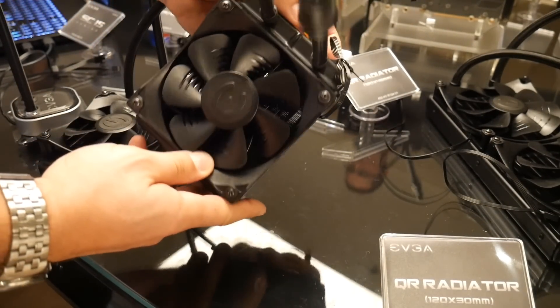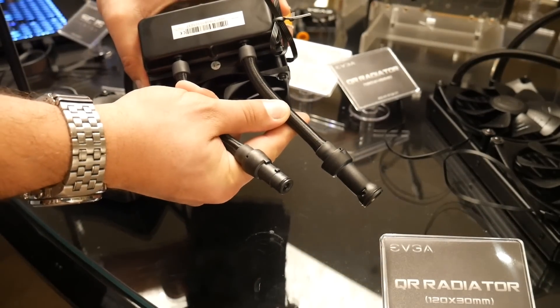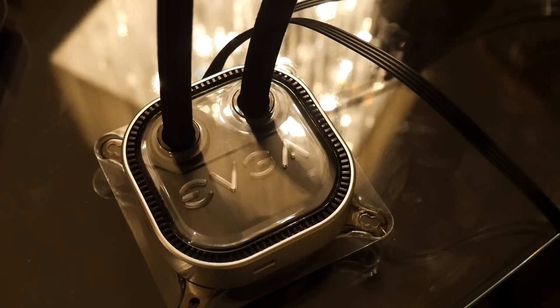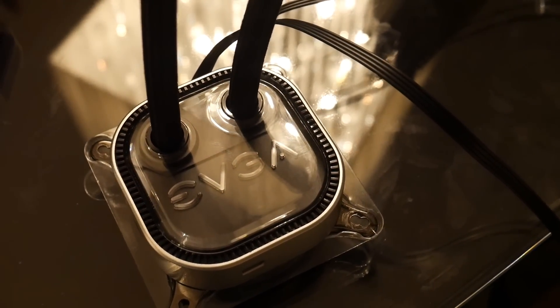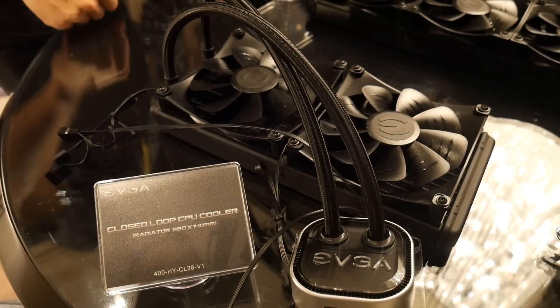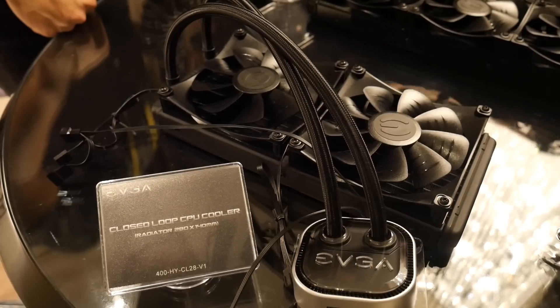Although pricing isn't yet available on the user configurable components, EVGA is also introducing their own AIO coolers available in both 120 and 280 millimeter sizes. You'll be able to find these in stores in February for $89 to $129 depending on size. The SC17 with a GTX 1070 launched last year, and although there is a niche market for laptops that large, most users want something a little more portable.